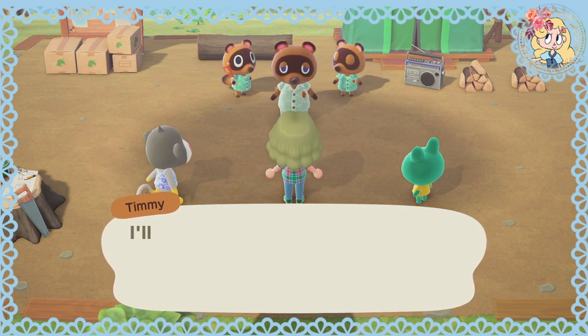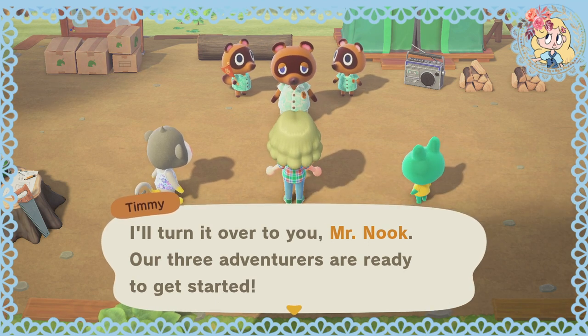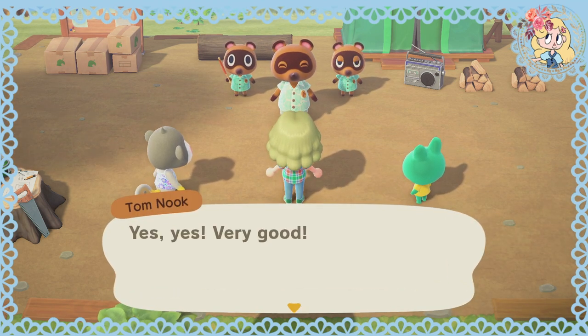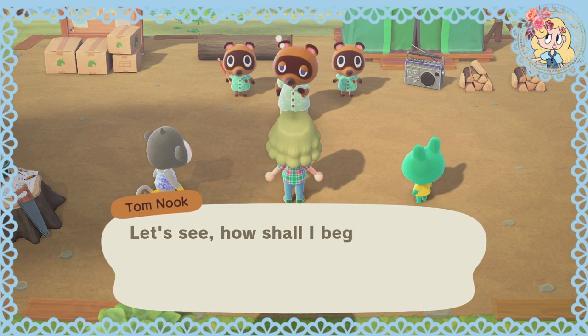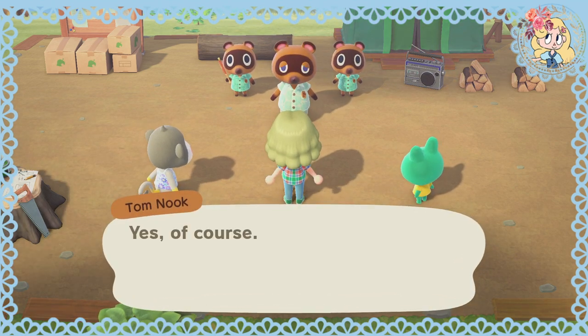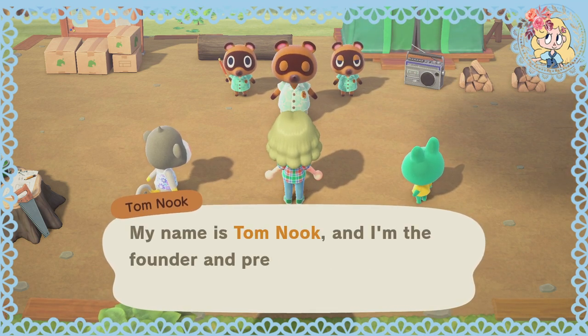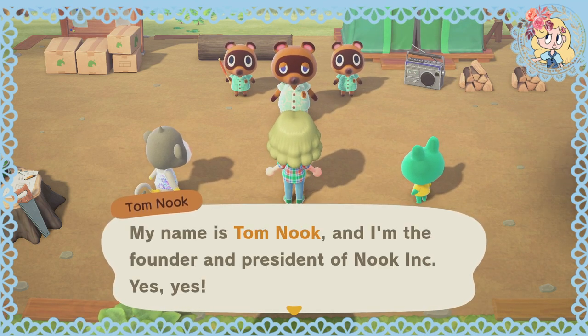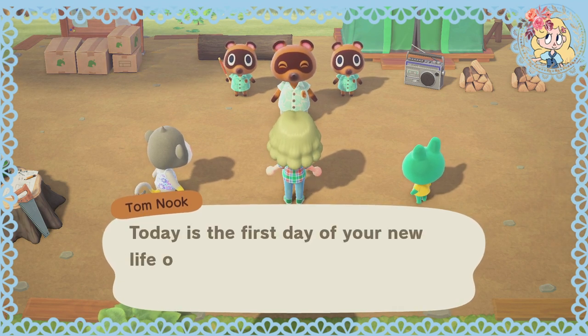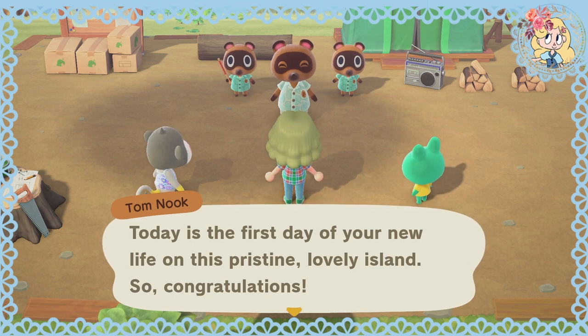Great, we're all here. I'll turn it over to you, Mr. Nook — our three adventurers are ready to get started. Welcome, everyone. Welcome to your new island. My name is Tom Nook, and I'm the founder and president of Nook Inc. Today is the first day of your new life on this pristine, lovely island. Congratulations!